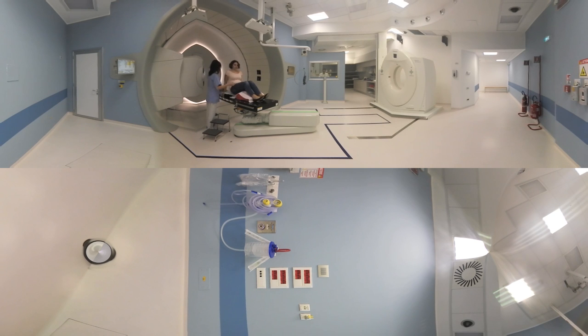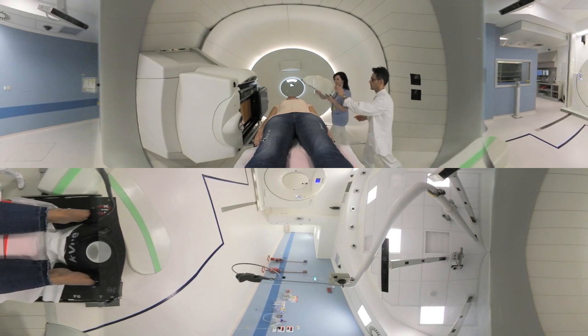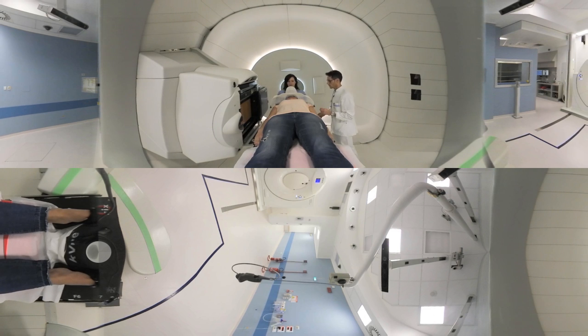We now gently place the patient onto the couch using an immobilization device and verify her treatment position. The head mask helps us keep the patient in a fixed position, as well as ensure that the position is accurately reproduced for each and every session of the treatment.